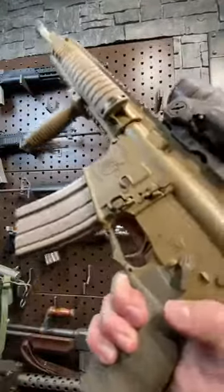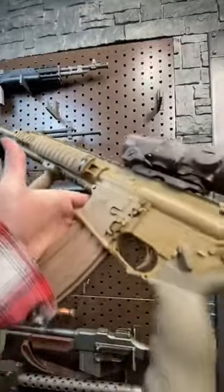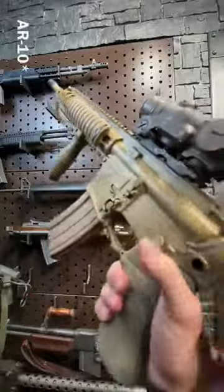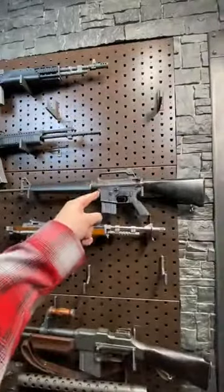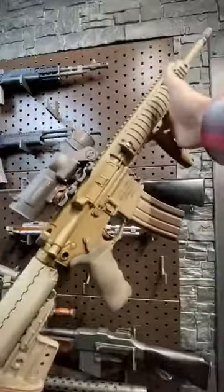We are chambered in 5.56 and this says Stoner Rifle because this is actually a Eugene Stoner designed gun. He designed the original AR15 and then they sold the rights to Colt — that was when Eugene was working for ArmaLite. Then he went to Knights and did a whole bunch more really cool stuff.